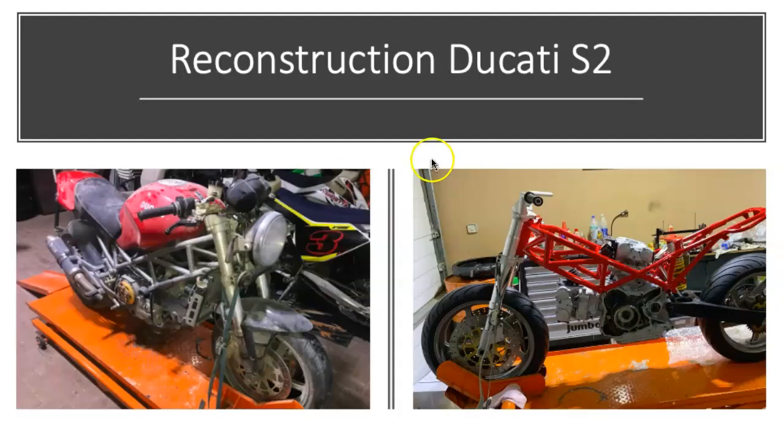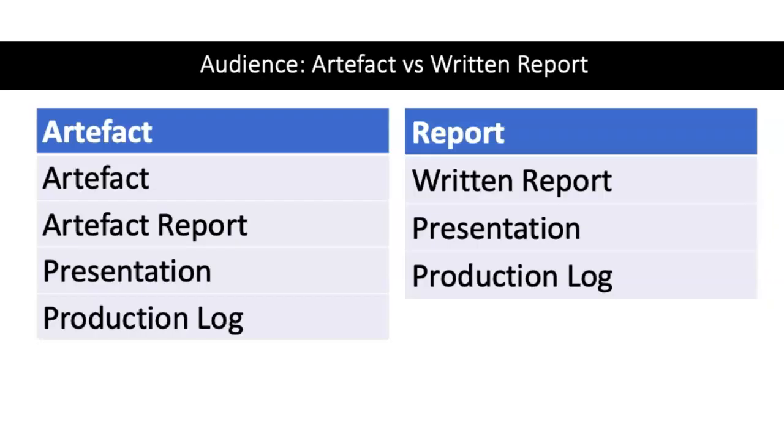Here's a beautiful example of an artifact done by a student. He bought a Ducati S2 motorcycle shipped in from Italy that hadn't been driven for 10 years. Many components were lost and he had to find out exactly how to refit it. His way of evaluating the artifact was to drive it and to sell it — and in fact, this particular student made a great deal of money out of his EPQ.